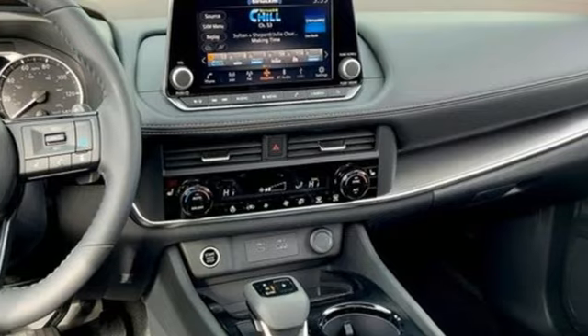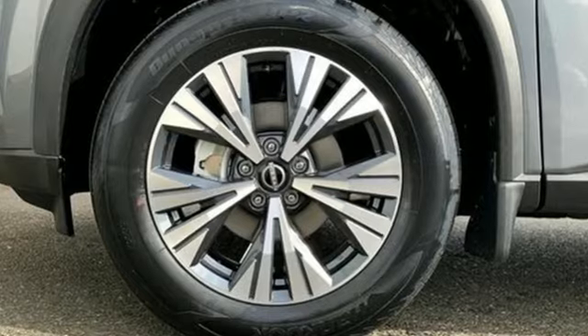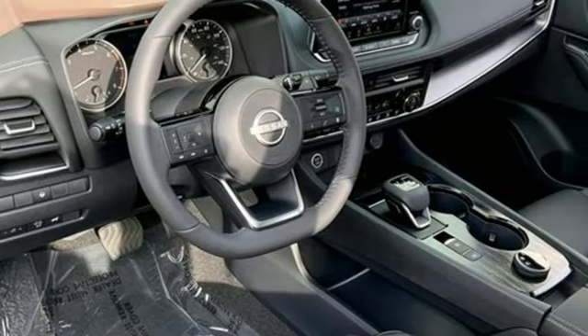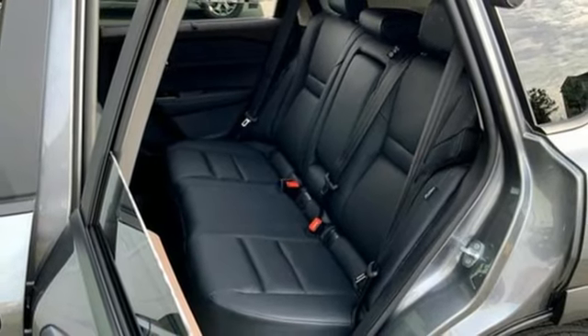Features include intercooled turbo i3 engine, dual-zone climate control, streaming audio, steering assist cruise control, manual tilting steering column, Wi-Fi hotspot, and AM-FM satellite radio.